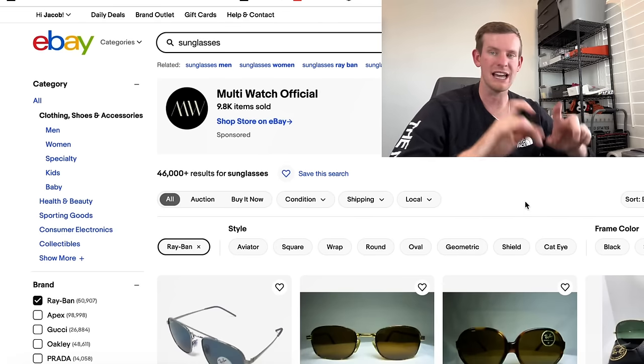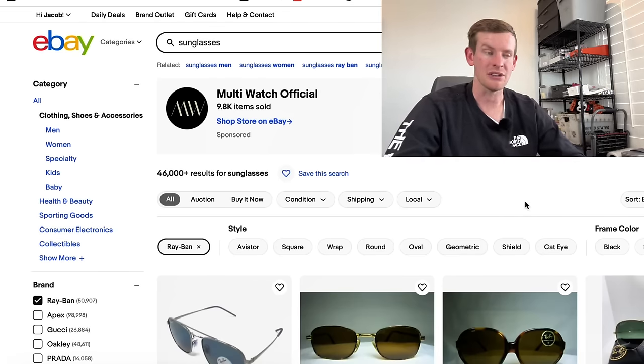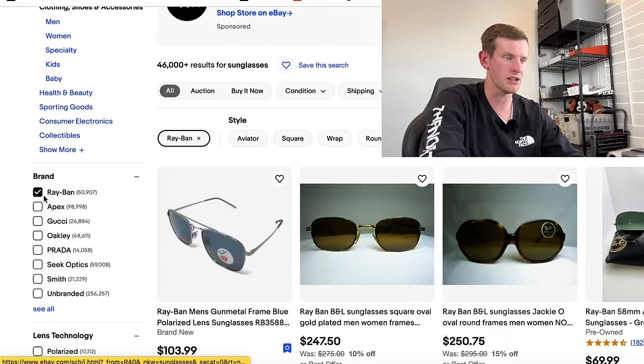If you start typing in exact model numbers — like RB5053 — that's probably going to have a 120% or even 200% sell-through rate. It all just depends on the actual specific models you're looking up.